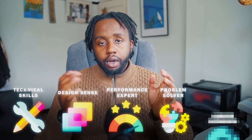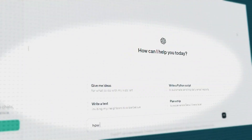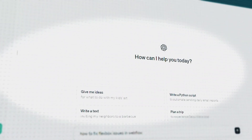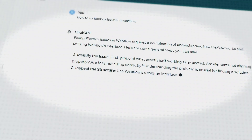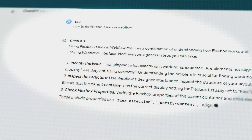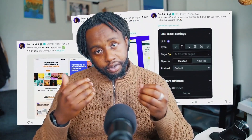Every project comes with challenges, so you need to be a problem solver — whether it's integrating a complex API or fixing layout issues. Enhancing your problem-solving skills by using resources like GPT or AI can help you troubleshoot and find solutions quickly. Participating in forums, using Twitter to connect with other developers and asking for help can also be very effective. Learning from others about how they solve problems can provide shortcuts and help you discover new ideas.